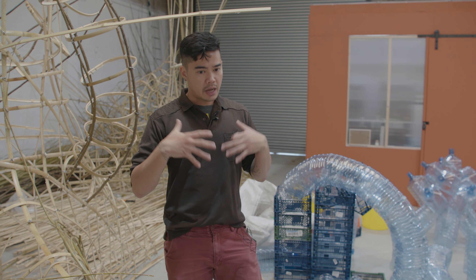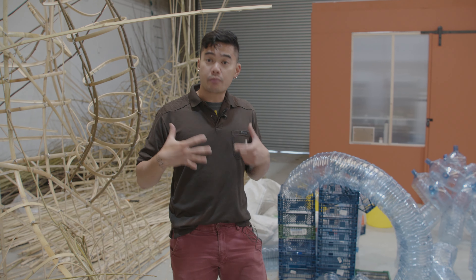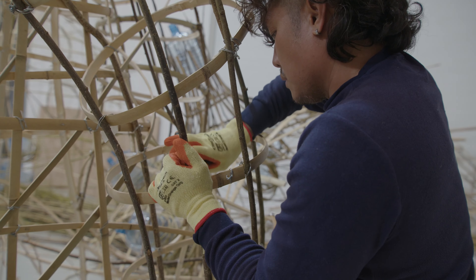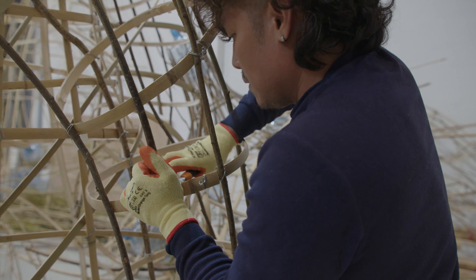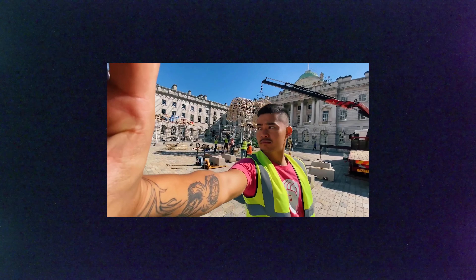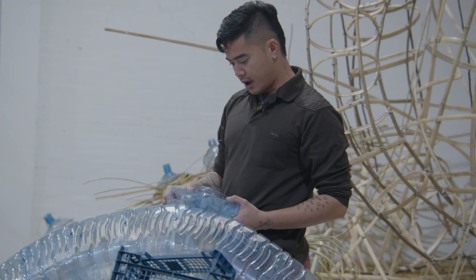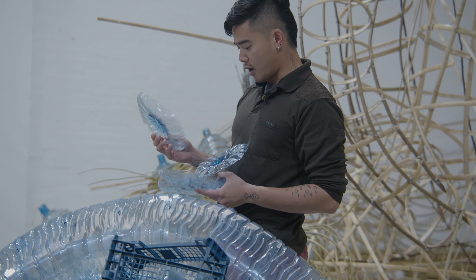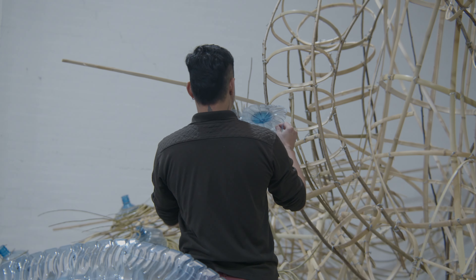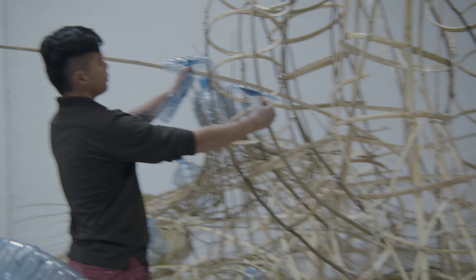It's just a personal challenge to kind of curb my own practice away from this culture of adding to more waste production, especially since I have a tendency to make large works. We try to use every last bit of the pieces — the bottom parts might end up becoming like mushroom growths.